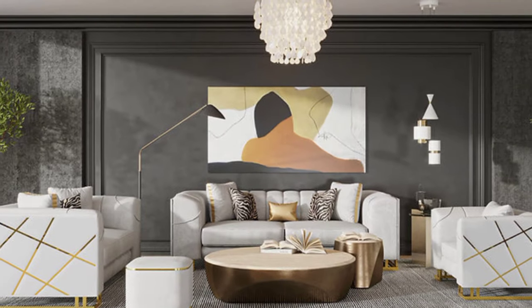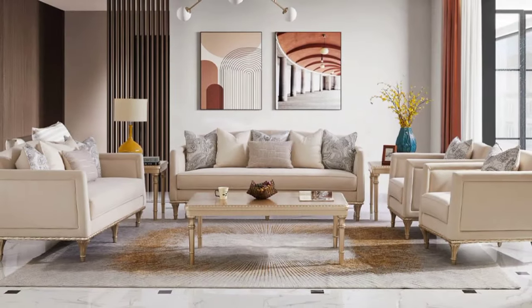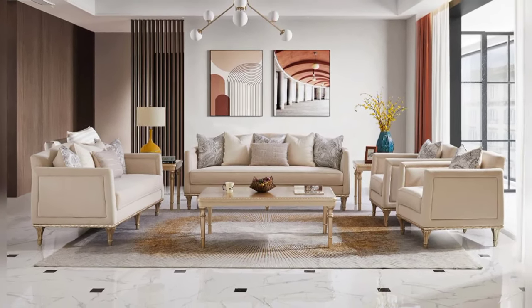In conclusion, your living room sofa is more than just a place to sit — it's a reflection of your personal style and taste. Whether you prefer sleek, modern minimalism, cozy traditional comfort, or classic elegance,